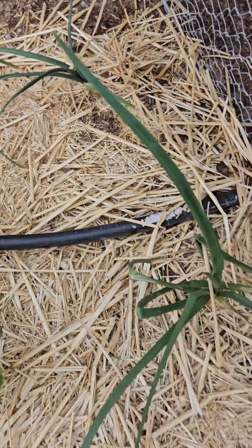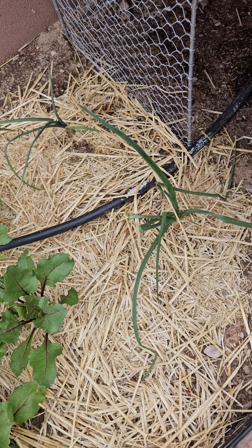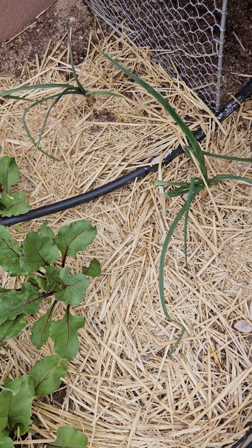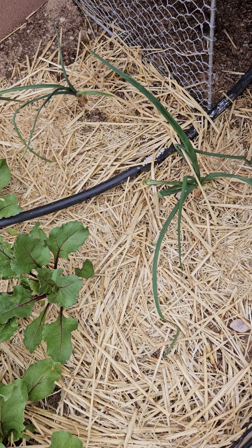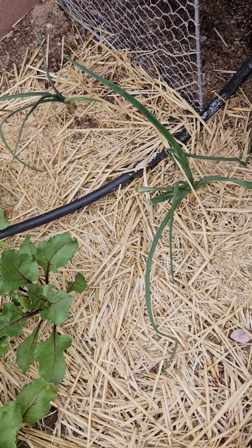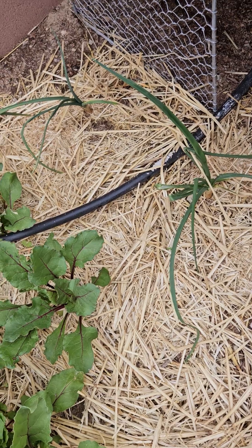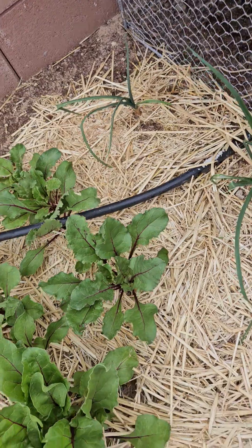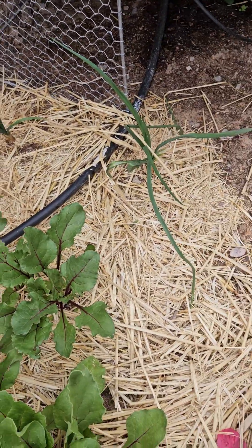And then a couple of these — this was an onion that started growing a top to it in our kitchen. I split the onion in half and there were two starters in there. I put them in water, got roots to develop, and I just brought them out here and stuck them in the soil, and they're starting to thrive really well.